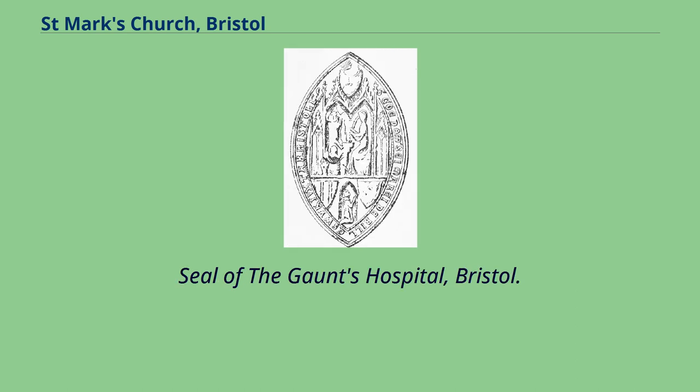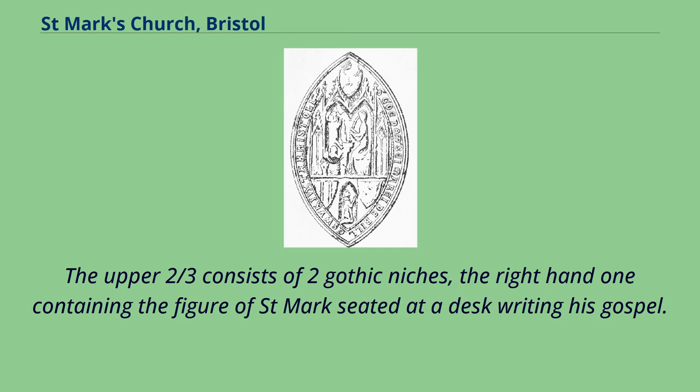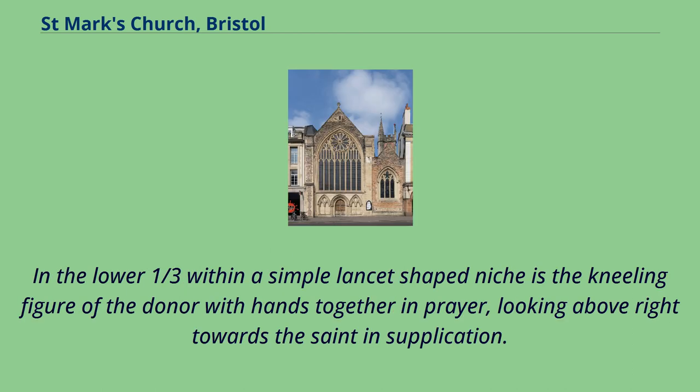Seal of the Gaunt's Hospital, Bristol. Legend in Lombardic capitals: S. Co. Dom S. C. I. — Marcy to Billswick juxta Bristol. The upper two-thirds consists of two Gothic niches, the right-hand one containing the figure of St. Mark seated at a desk writing his gospel. In the niche opposite is a lion, the evangelist's emblem, sejant rampant. In the lower one-third within a simple lancet-shaped niche is the kneeling figure of the donor with hands together in prayer, looking above right towards the saint in supplication.